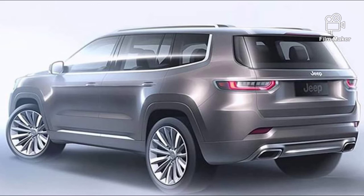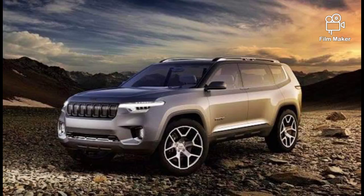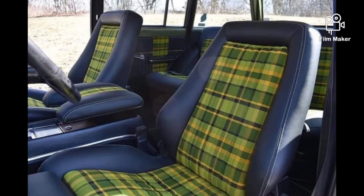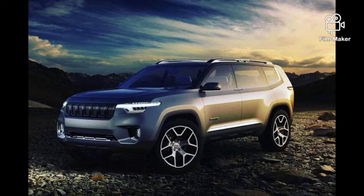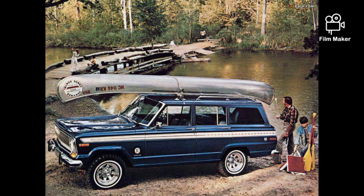Perhaps most intriguing of all, however, is a plug-in hybrid powertrain reportedly in the works for the Grand Wagoneer, affording the full-size utility vehicle about 30 miles of pure electric range and earning it the same 4xe nameplate as the upcoming Wrangler plug-in.